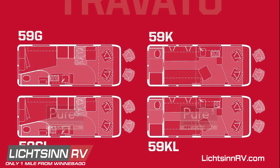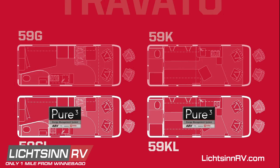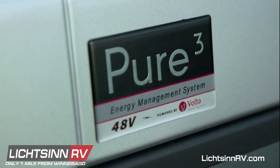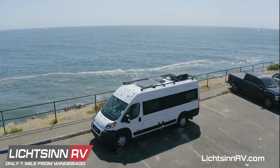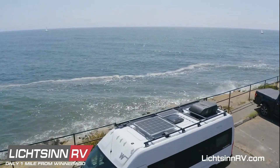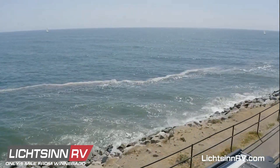Two of those floor plans feature our Pure 3 Advanced Energy System which uses the same safe, dependable, automotive-grade technology that powers electric vehicles to give you all the power you need to camp without a generator or a hookup.